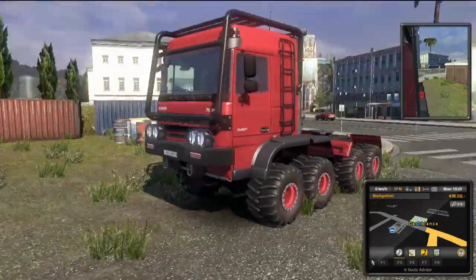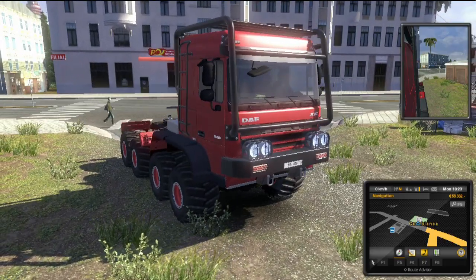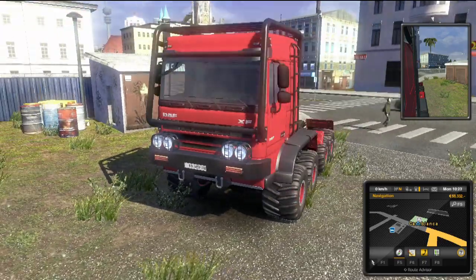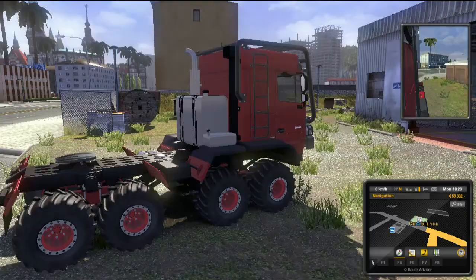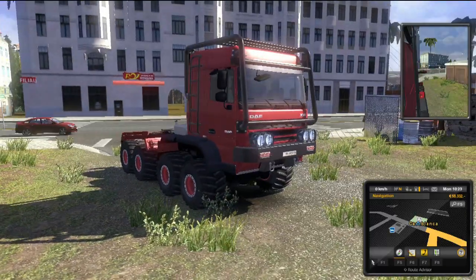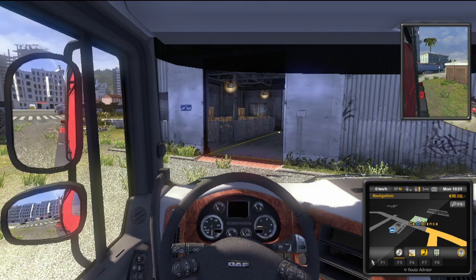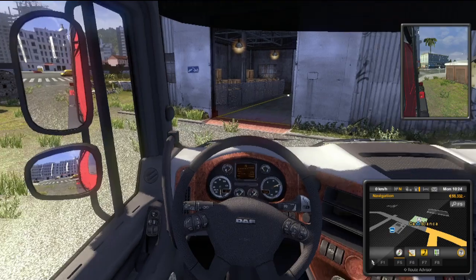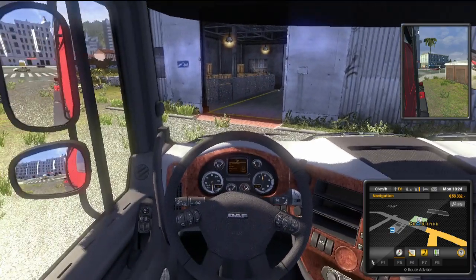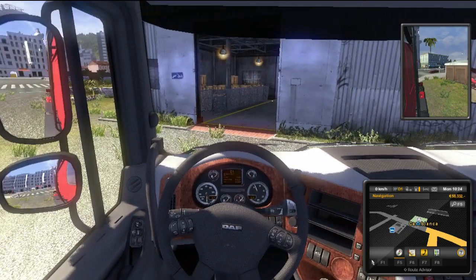It looks pretty awesome. DAF is a Dutch company, and when I searched 'crawler' on the internet there was no info about it, so I don't think it's a real concept vehicle. But I think it's pretty good and we've got custom sounds — yeah, we definitely got custom sounds. It's got a Gucci-like interior too.